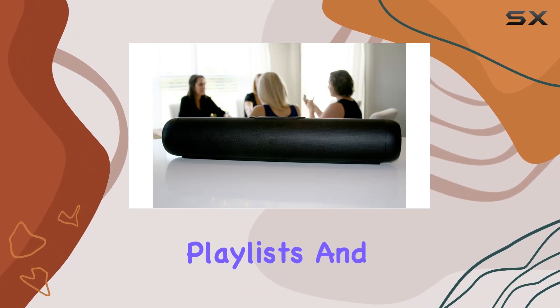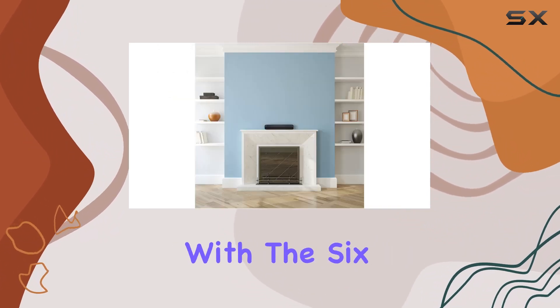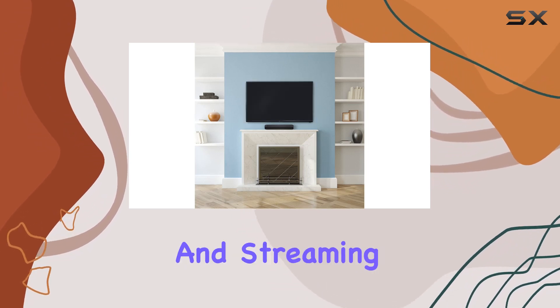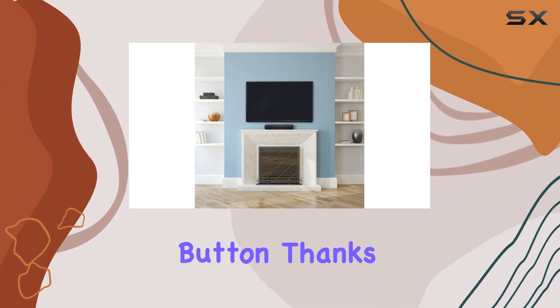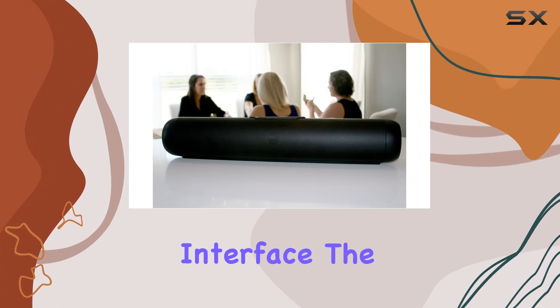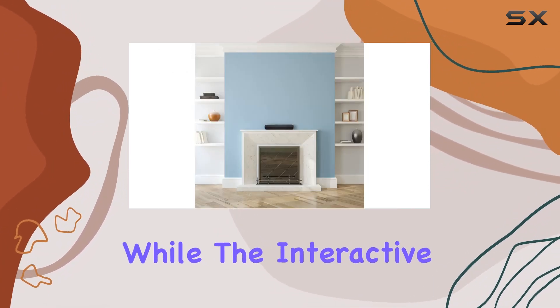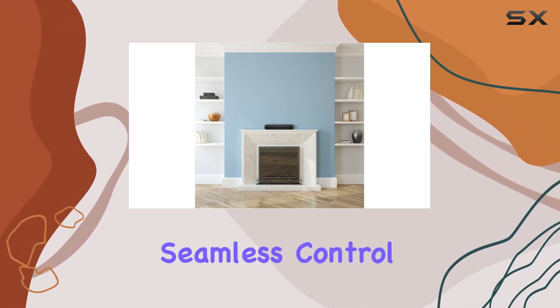Navigating your playlists and streaming services is a breeze with the six programmable favorites. Easily access your go-to playlists and streaming stations with the touch of a button, thanks to the intuitive interface. The included remote control adds an extra layer of convenience, while the interactive app provides seamless control over your music.